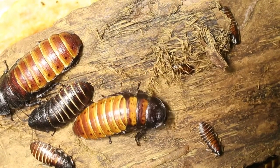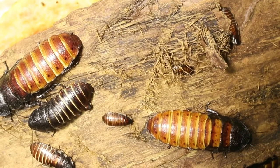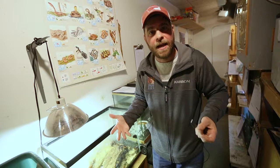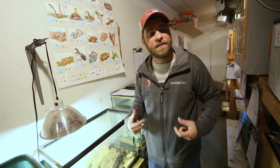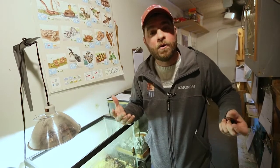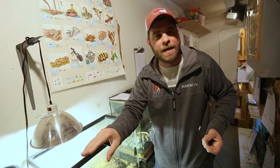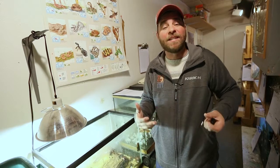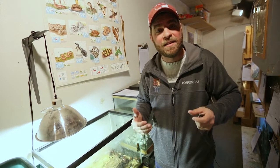The way Madagascar hissing cockroaches give birth is really, really cool. The mom has an egg sack inside of her body, and that egg sack stays inside of her body for upwards of two months, which is really long for insects. On top of that, once things are ready, those babies are born inside of mom's body and then exit out of her body alive — not in the egg sack — and she can have up to 60 babies at one time.